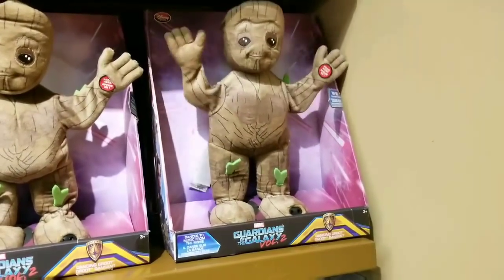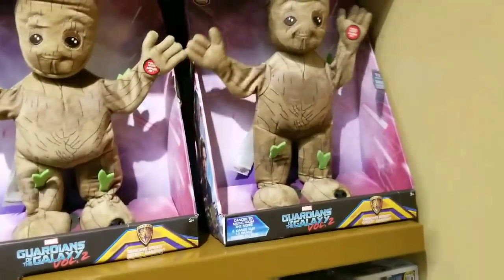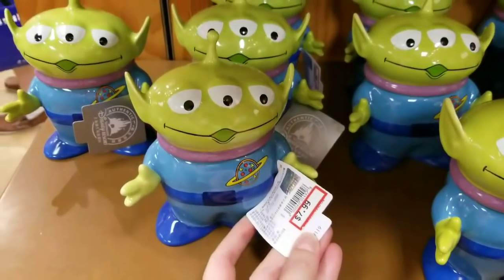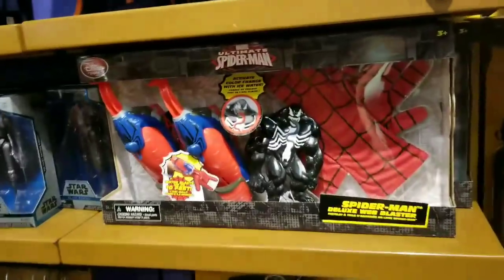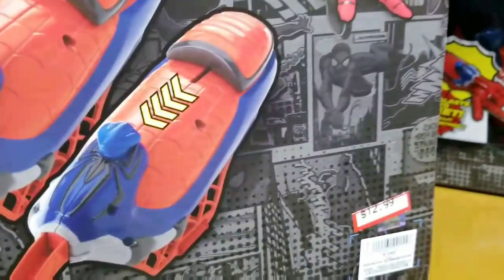Oh my god, $9.99! It's time to start stocking up for Christmas for real, guys. These little guys are so cute — you like Buzz Lightyear? $7.99. Go check out some of the new toys they have in from last week. This is new — Spider-Man deluxe blaster. Let's see what the price is — $12.99. Not too shabby.